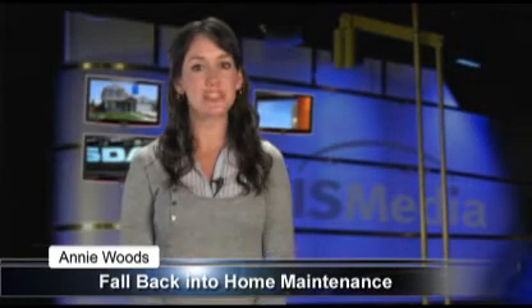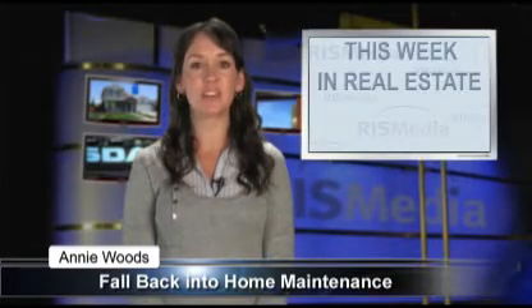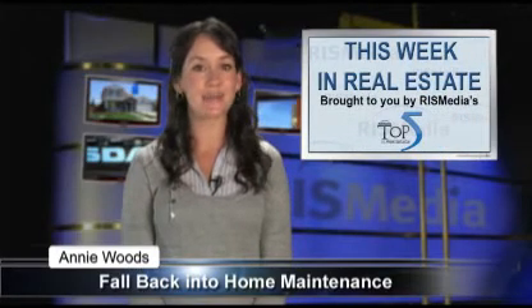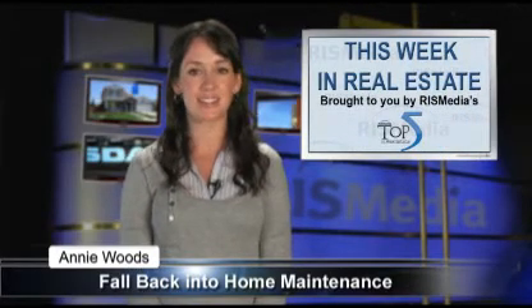For more real estate tips and topics, don't miss next week's installment of Top 5's This Week in Real Estate. Thanks for watching. I'm Annie Woods reporting from RIS Media, the leader in real estate information systems.